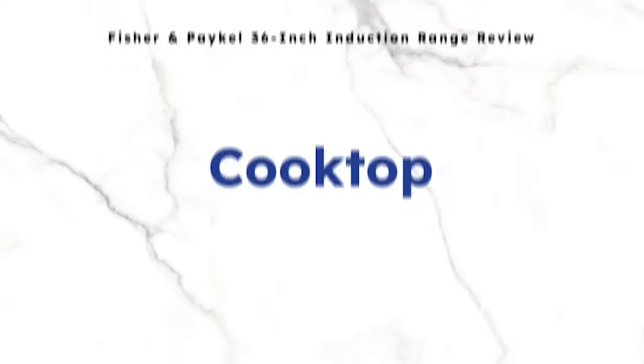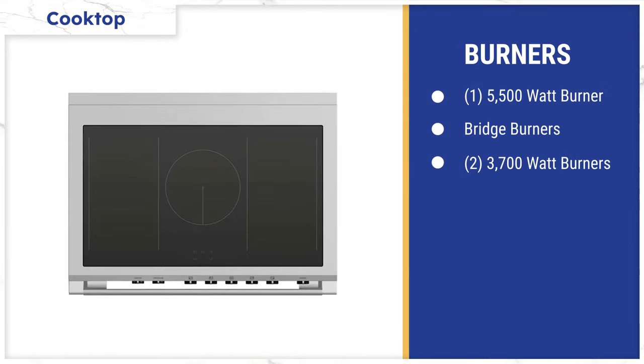There are four reasons to consider this range, other than the benefits of induction, which is faster with a better simmer, easier to vent, easier to clean, and most child safe. Fisher & Paykel has an excellent cooking surface with a super burner in the middle and five total burners. The super burner is 5,500 watts, which is the highest for any 36-inch range. The 3,700 watts on either side is amongst the highest for any brand. Also, the burners on both sides can be bridged for large or odd-shaped pots and pans. Along with Wolf and their ability to combine four burners into one, Fisher & Paykel is amongst the best cooking surfaces for induction.